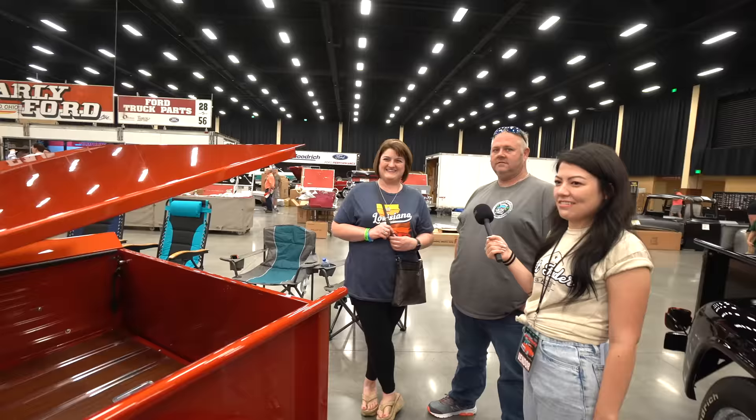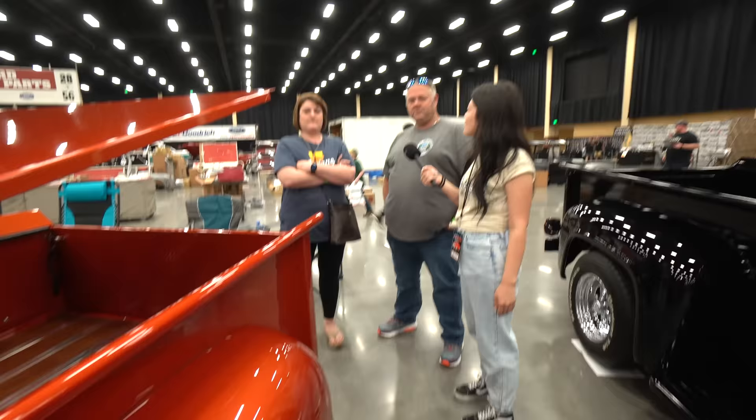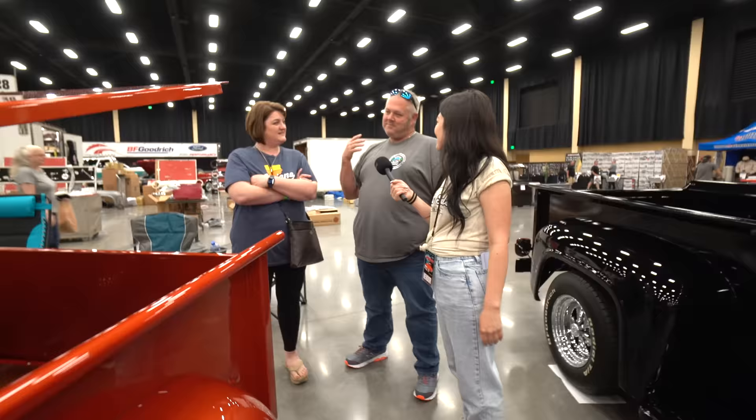We don't really do tonneau covers that often, but this is cool that you have it — do you find it useful? It's useful, and it's been a hot topic this show. Pros Pic did it, and we've been sending people to Pros Pic over along the wall. We've been sending people out here to look at our truck too — a lot of compliments on it.